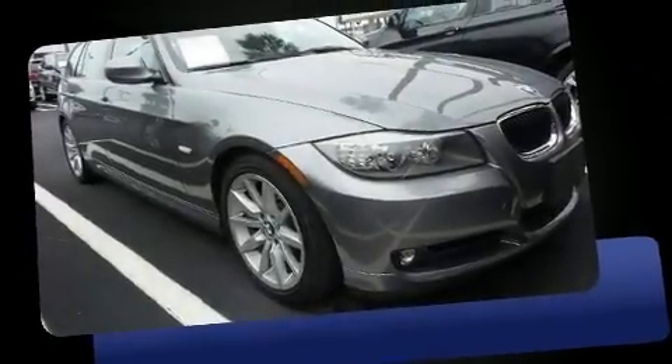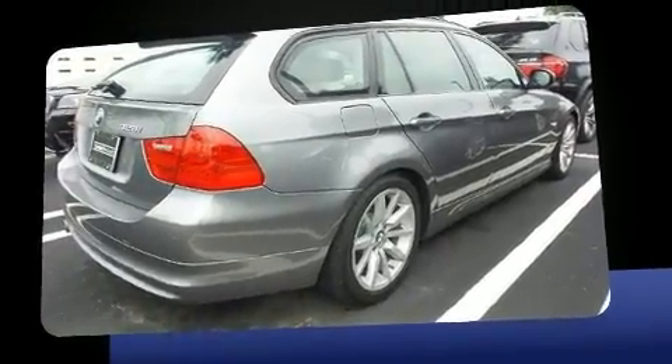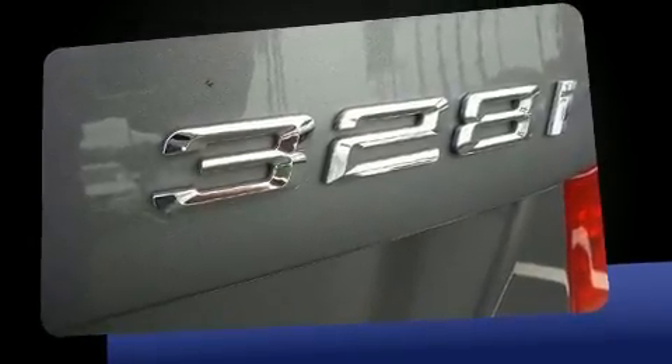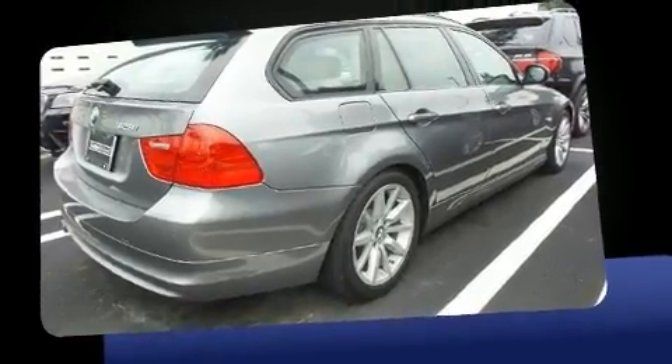Here's a great deal on a 2012 BMW 328i. This four-door, five-passenger wagon still has less than 25,000 miles. Under the hood, you'll find a six-cylinder engine with more than 230 horsepower, providing a smooth and predictable driving experience.